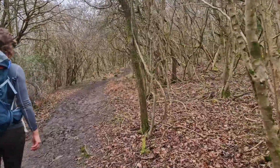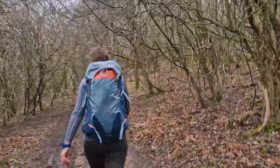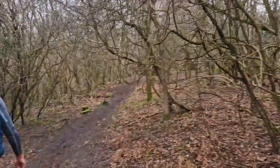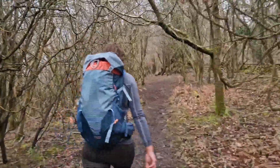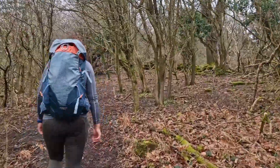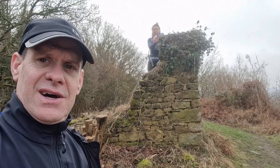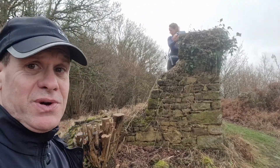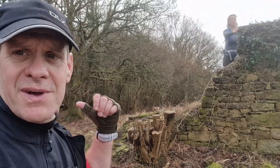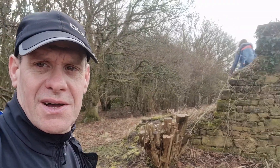We can definitely hear all the birds, you just can't see them. Quirky little section. It's definitely got some oldy worldy sort of feel to it. We're nearing the highest point we can reach on Coppet Hill because it's kind of private land — fenced off with some keep out signs, so respecting that for the landowner.